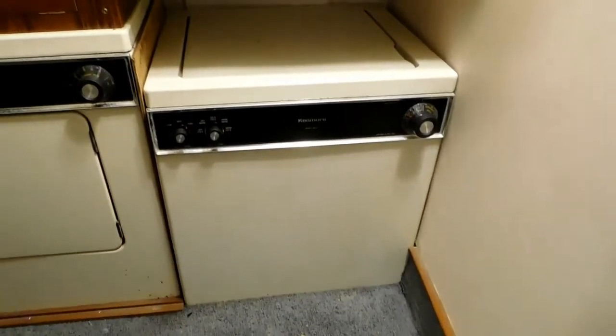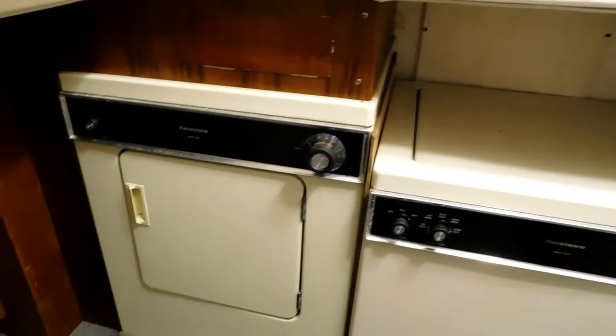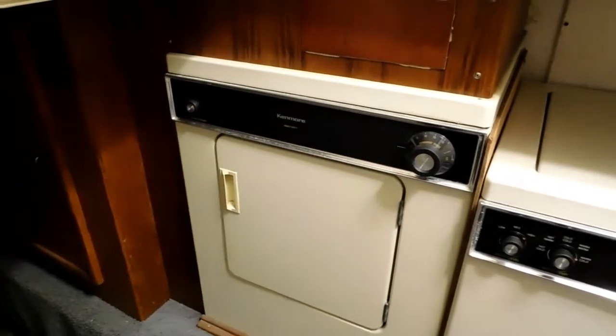There's the centerline door into the stand-up engine room. We swing around to starboard to the utility room which includes the washer and the dryer, and plenty of extra storage.